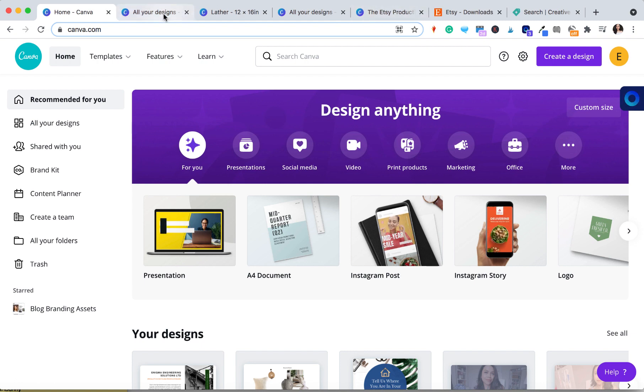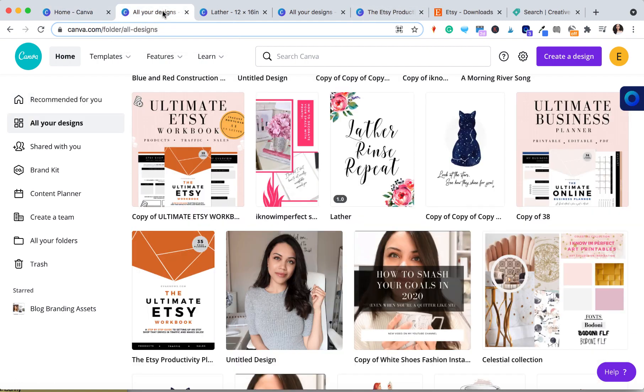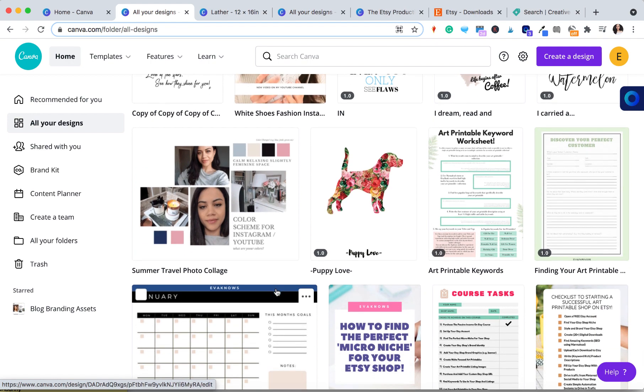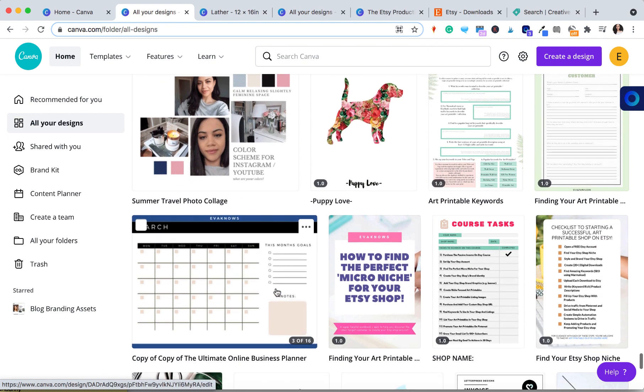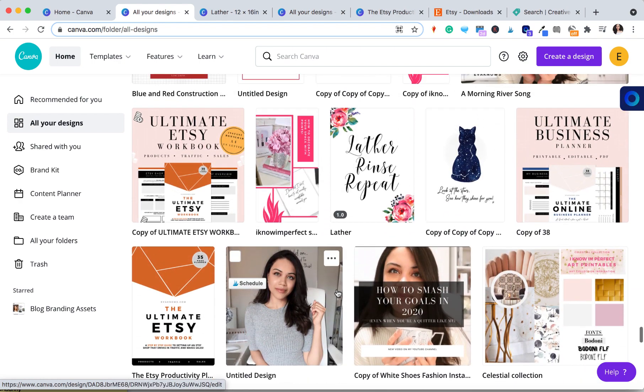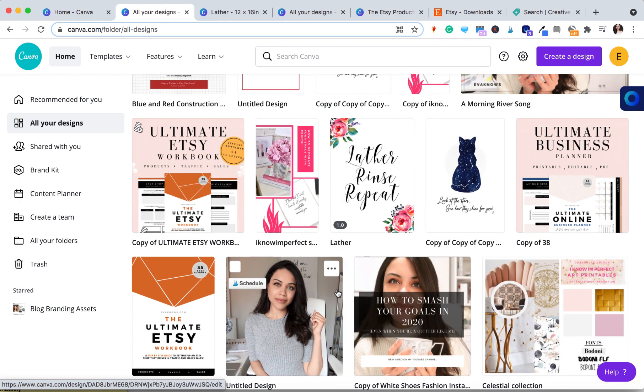I personally have used Canva for years. I use Canva for everything I have to do with creating digital products that I sell online, and also with creating the marketing around those digital products. I have used Canva for years and I absolutely love it and recommend it entirely, but there are a few things I want to go through with you guys that have really helped my experience with using Canva.